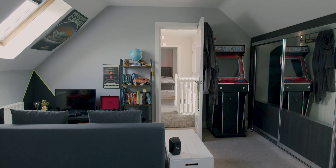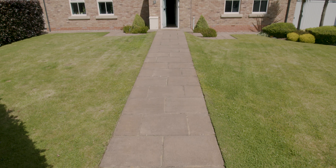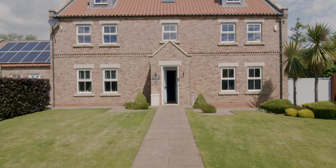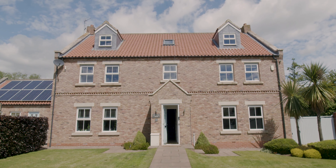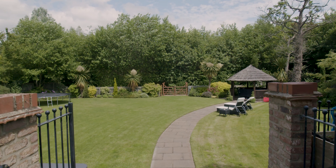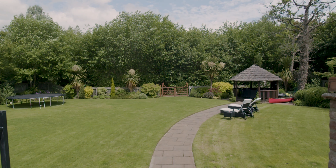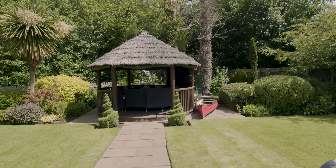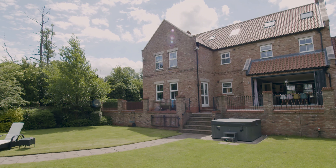Externally the property has a front garden including a lawned area with established bushes and shrubs. There is plenty of parking space, with room for two cars in front of the annex, two or more on the main driveway, and a separate gravel driveway allowing lots of space for guests. The beautiful rear garden benefits from being extremely private with a large lawned area, many trees and plants, and a patioed area with steps down to the lawn.